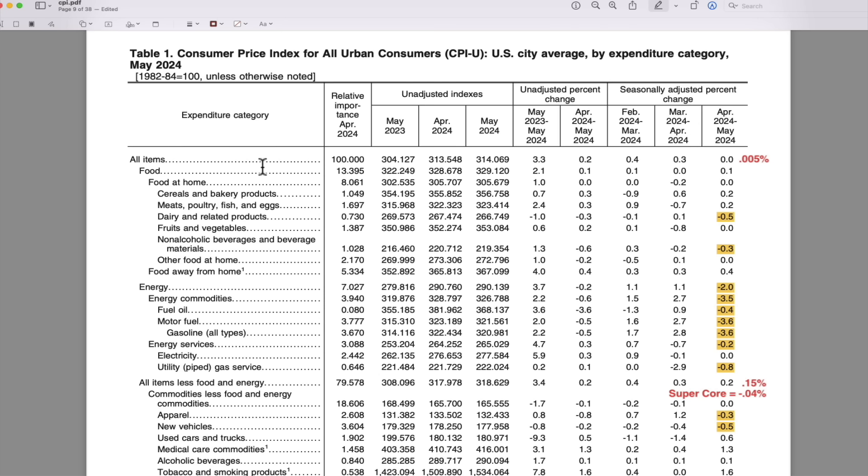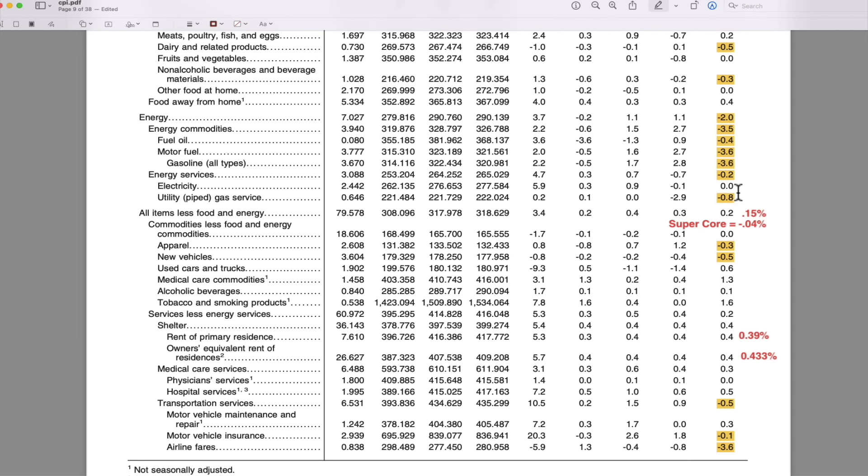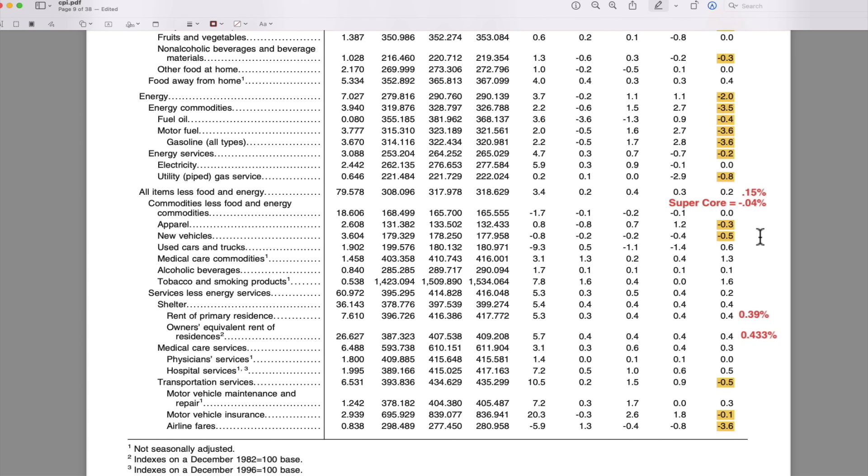Looking at CPI, I've calculated numbers to more than one decimal place. All items: 0.005% — call it zero. I've highlighted all negative numbers in yellow. All items less food and energy: calculated to 0.15% — the month before was 0.34%, so that's not just a 0.1 drop, that's a 0.2 drop. Super core: negative 0.04%. The super core is now in deflation. I don't know why that didn't get more attention — you've got a little negative sign in front.